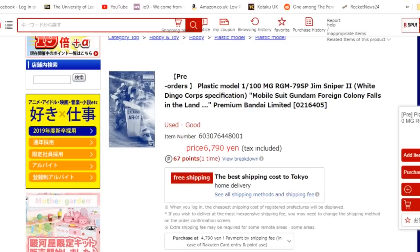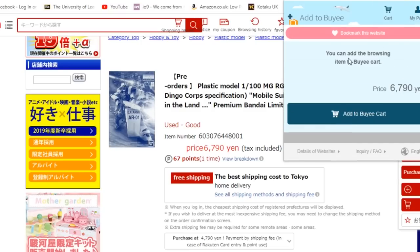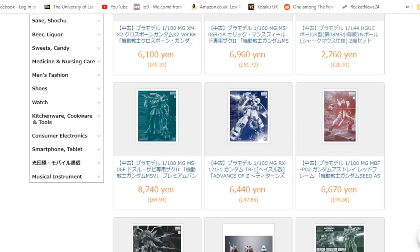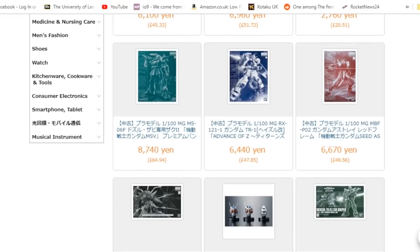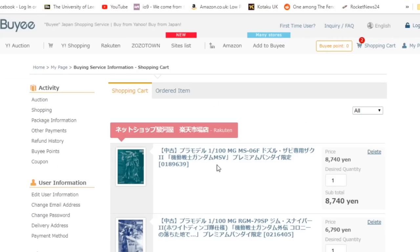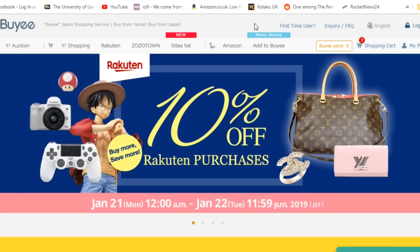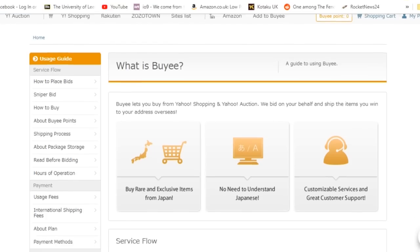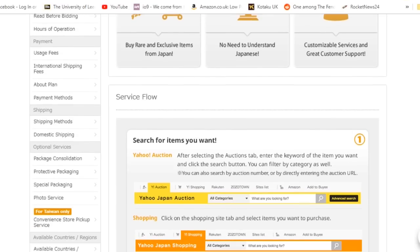Tip number two: take your time and shop around. You might find the item you're looking for in a different store on Rakuten or Yahoo — it might be slightly more expensive, but the domestic shipping charge might be lower, making it cheaper overall. On the other hand, the higher the value of the item you're buying, you're possibly increasing the import tax you're due to pay when it finally enters your country. At the end of the day, you are responsible for the domestic shipping charges — Baie is simply paying for them on your behalf, and you'll pay for it at the end of the transaction.